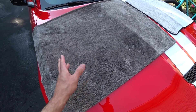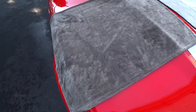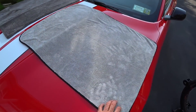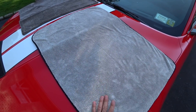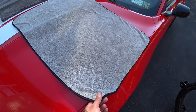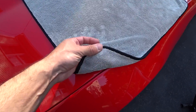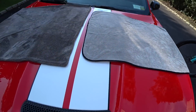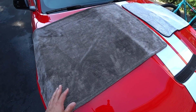Once this gets saturated it becomes pretty much useless — you'll just be moving water around. I don't like when the towel gets too heavy. That's why I feel the original size PFM — the light gray, not the dark gray — is the one you should get for 99% of your applications. The edgeless design doesn't really make much of a difference since the original has a soft edge anyway, and I've been using them for years and still swear by them.